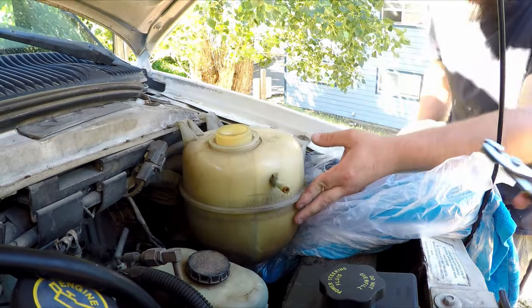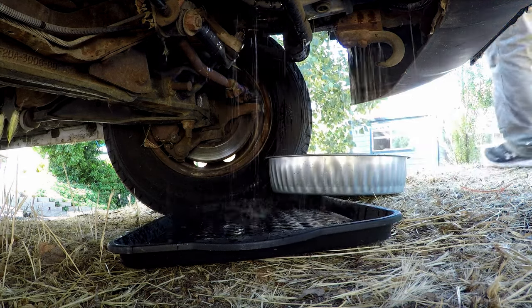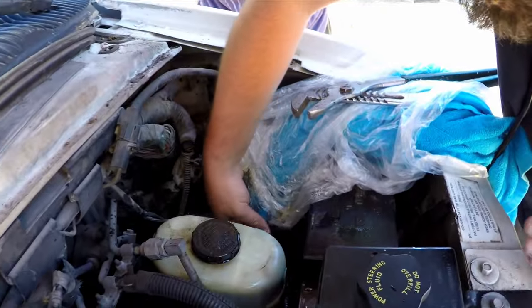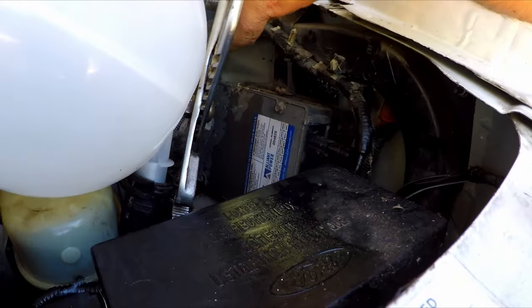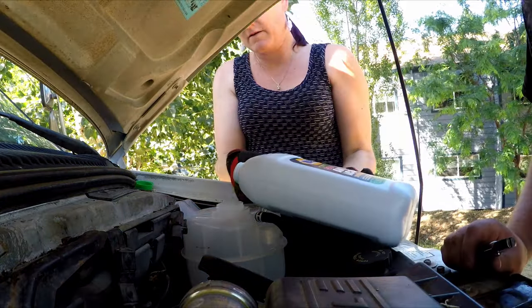I'm going to need channel locks — oh my gosh, it's raining everywhere. Well, that was a mess but I think we got it fixed, so let's head back to the campsite. We have officially been traveling for one day now. This is our first campsite. It's only like five miles from home but it's a good start. We already broke our radiator reservoir but we fixed it in like two hours.